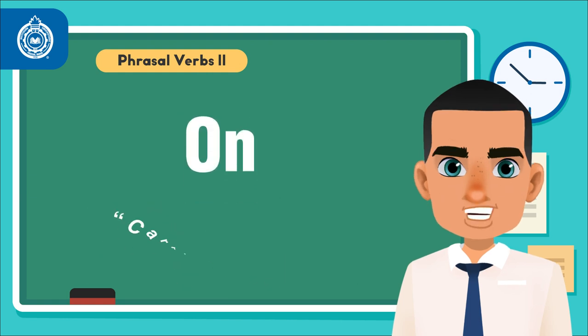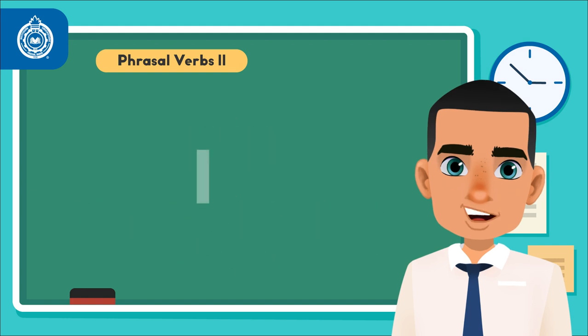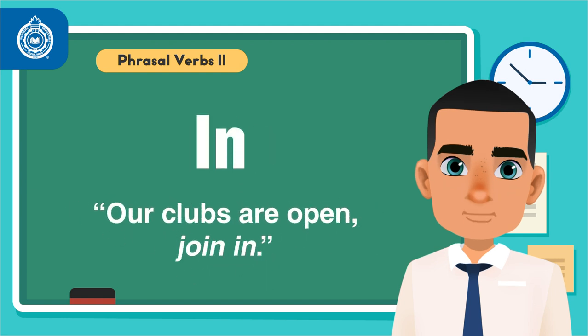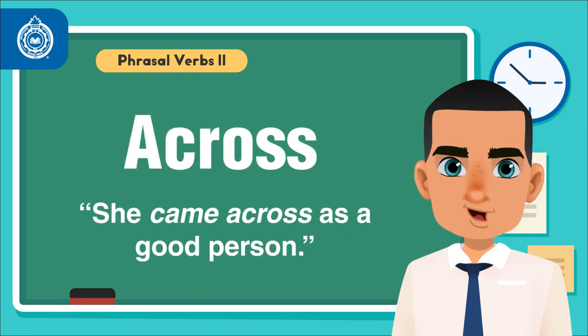On: Carry on, please. Into: I talked her into helping me out. In: Our clubs are open — join in. Across: She came across as a good person.